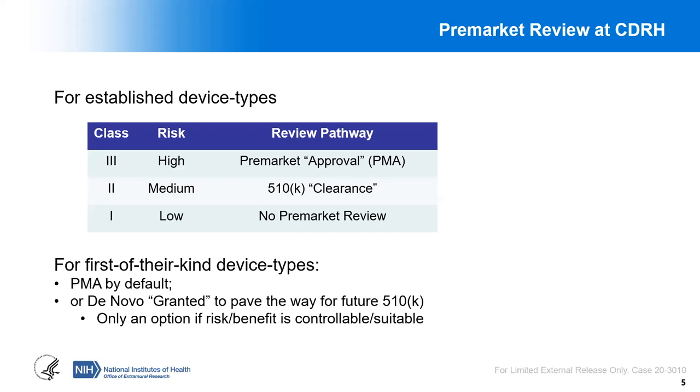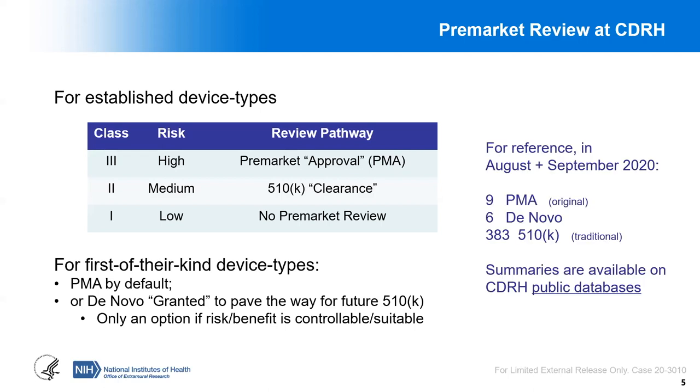What about something brand new — completely innovative technologies? If that's the case, then by default it is considered to have the highest risk, so it would go through the PMA process. But there's an alternative called DeNovo, where the goal is for a brand new device where the risk is medium or could be controlled to be considered medium risk. When you submit a DeNovo application to FDA, you're paving the way for future 510Ks. Let's compare some numbers: in August and September of this year, there were nine original PMAs, six DeNovo classifications, and 383 traditional 510Ks.